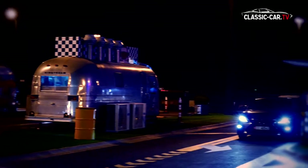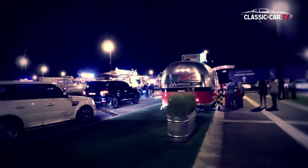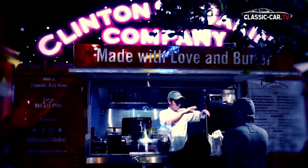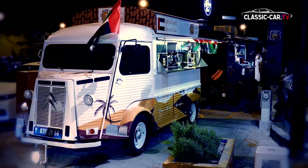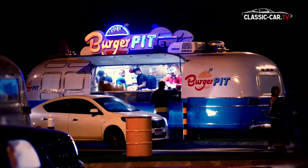At Last Exit, everybody finds what they desire – dine-in and drive-through food trucks with a wide range of culinary specialties from Latin America, the US, Italy, or the Middle East.